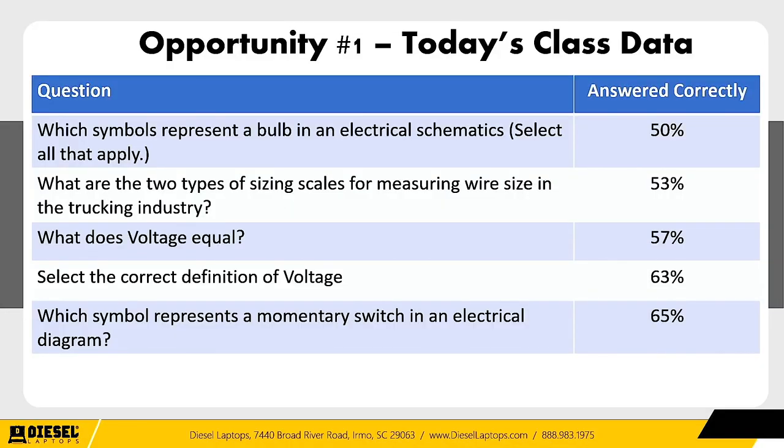Taking all that data together: people don't really know electrical. It's a big mystery to many technicians. They stumble through it, leading to long repair times and misdiagnoses. For example, from Today's Class data: 'Which symbol represents a bulb in an electrical schematic?' — only 50% answered correctly. 'What does voltage equal?' — only 57% answered correctly. 'What is the correct definition of voltage?' — only 63% answered correctly.